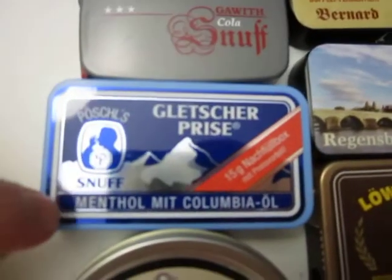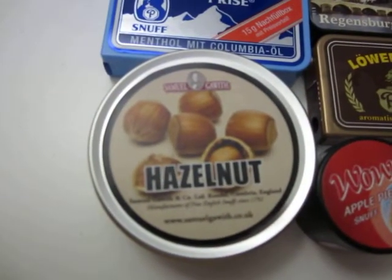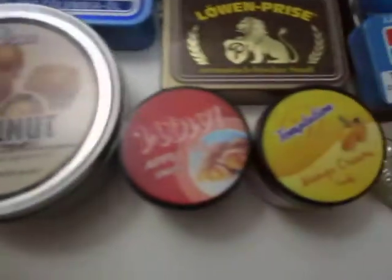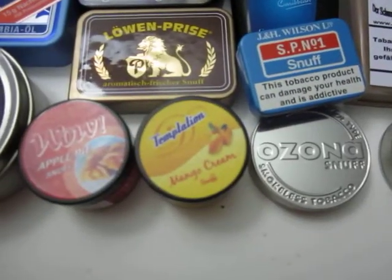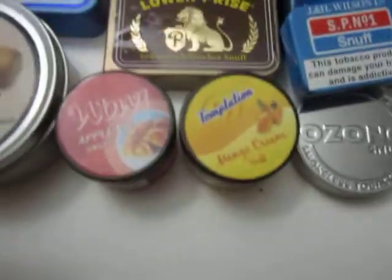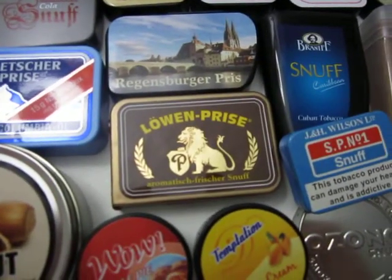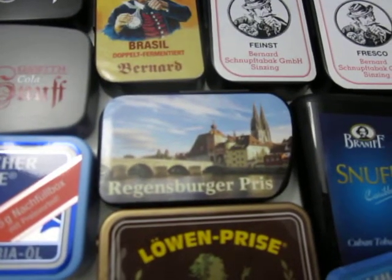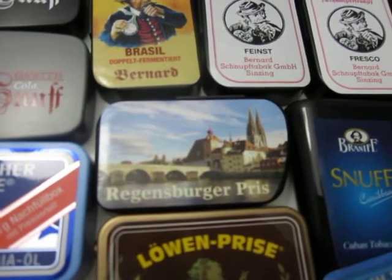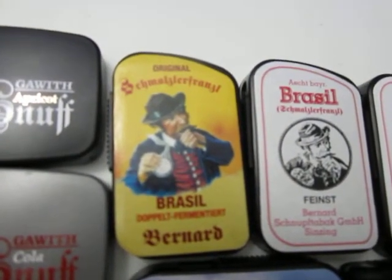Samuel Garewith Hazelnut, we have Indian Snuffs: Wow Apple Pie and Temptation Mango Cream. We have German Löwenprise — this is a menthol. Regensburger Pries — this is one of the Schmalzlers. This here is the most Schmalzler you can get.